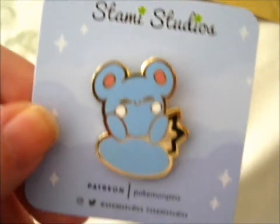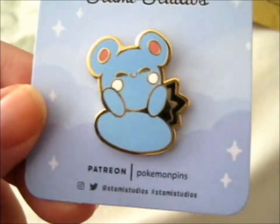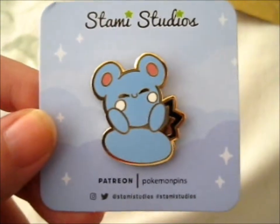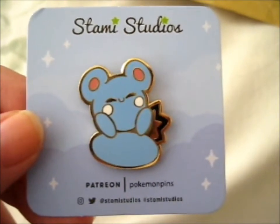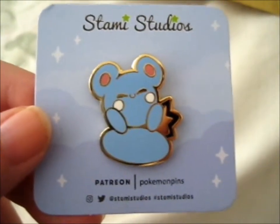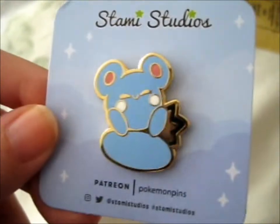Obviously visit Stammy Studios on their shop, Instagram, Twitter, and Patreon — lots of places to visit. They're doing this lovely project trying to make pins of all Pokémon, so they've got like 700-plus or 800-plus to do — kudos to them, that's a lot of pins. I think I mentioned that in the last video.